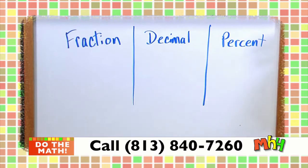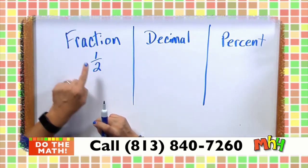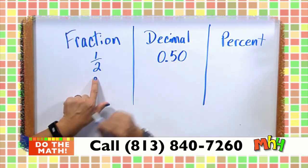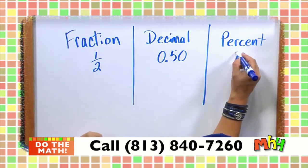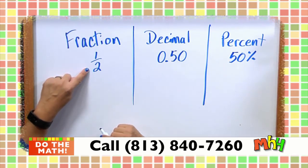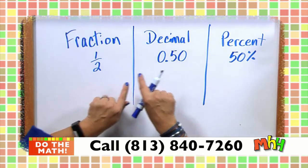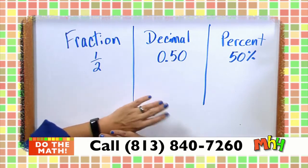For example, one half as a fraction — how do you represent that as a decimal? Many of you would say it's like half a dollar, which is 50 cents, or 0.50. And as a percent, that's 50%. If I have something half off, like lightning gear that was half off, that's the same as 50% off. Similarly, one-fourth as a fraction is 0.25 as a decimal and 25% as a percent.